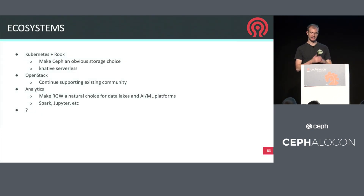In the ecosystem space, we're continuing to invest in our integrations with Kubernetes and Rook. We want to make Ceph the obvious storage choice for container infrastructure. OpenStack is a huge ecosystem that we're already well integrated with and heavily invested in, and we want to continue to make those users happy. Analytics is an emerging use case seeing a lot of traction around data lakes, big data, AI, ML, and analytics backed by RGW. And we'll keep our eyes out for new ecosystems that are growth opportunities and places where Ceph can really shine.